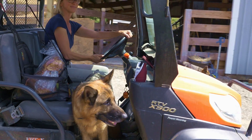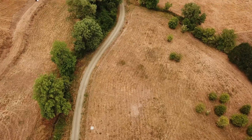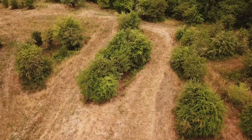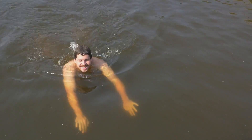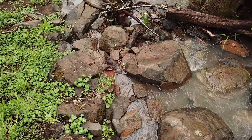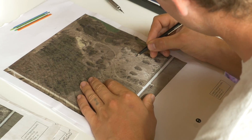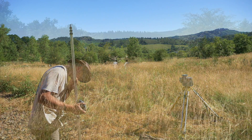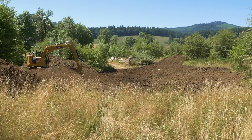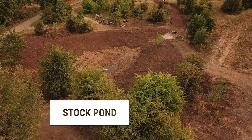To help realize Brenda's vision for the farm we needed to transform how the landscape received and conserved water. Brenda needed year-round water for animals, trees, crops and recreation. The first step of this was to capture the extreme rain in the winter and store it in a large stock pond. This water feature was our main project and would become a centerpiece for the farm.